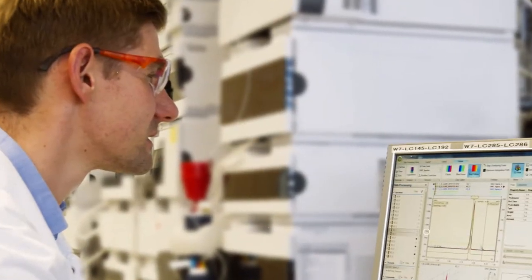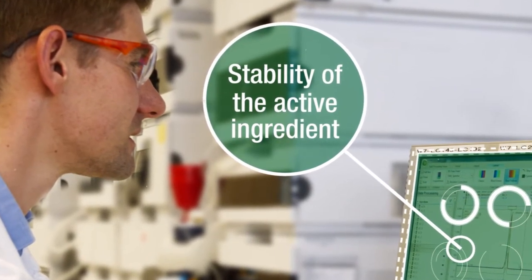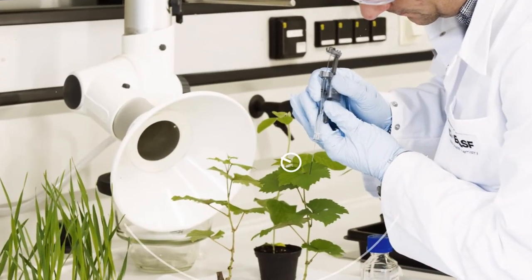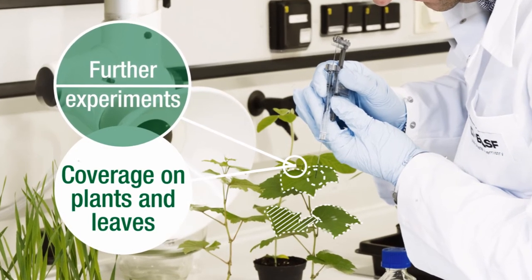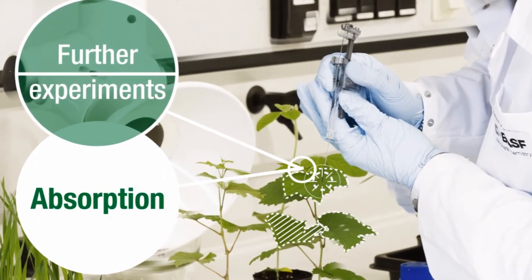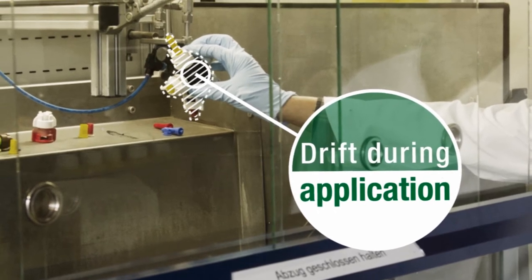Then we test the stability of the active ingredient to ensure it does not degrade during storage. Further experiments are done in the laboratory to evaluate the coverage on plants and leaves during spraying, the absorption into plant leaves, and the drift during application with various spray nozzle types.